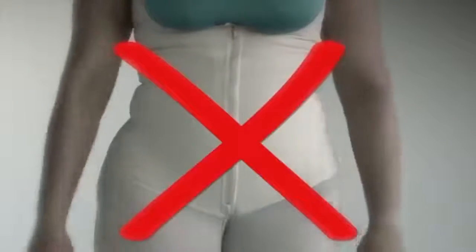Muffin top, gone. Stomach, flattened. And back bulge, no more. No more shapewear that just doesn't work. No more bulky and embarrassing products that don't make you sweat.